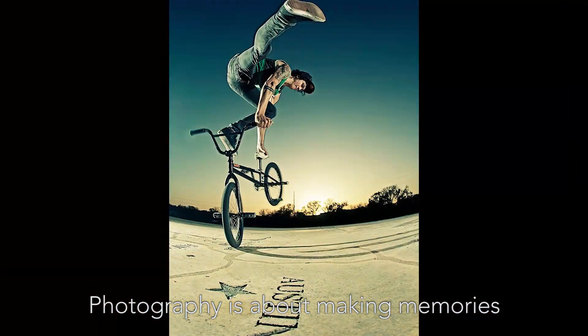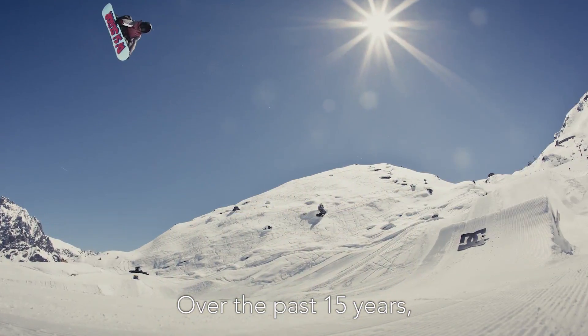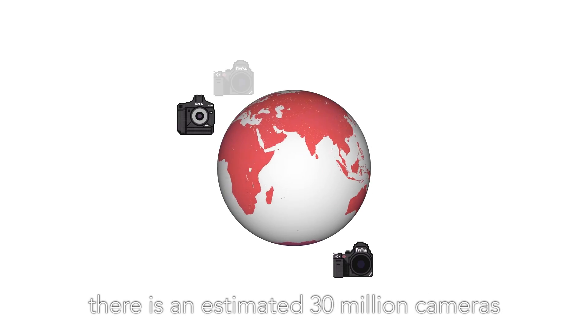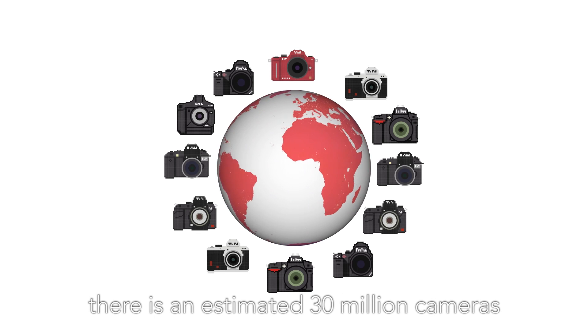Photography is about making memories. Over the past 15 years with digital photography, it has become accessible to everyone. The market of DSLR is booming, with an estimated 30 million cameras in the world.